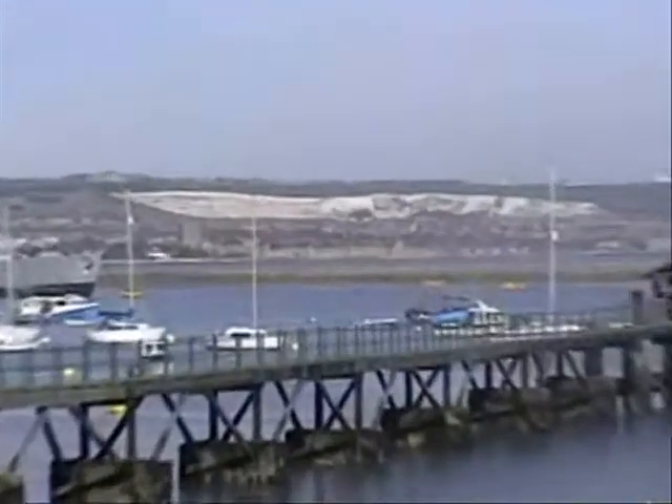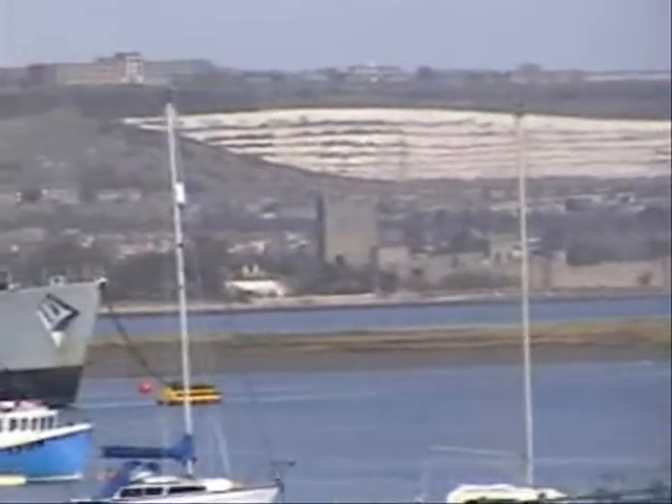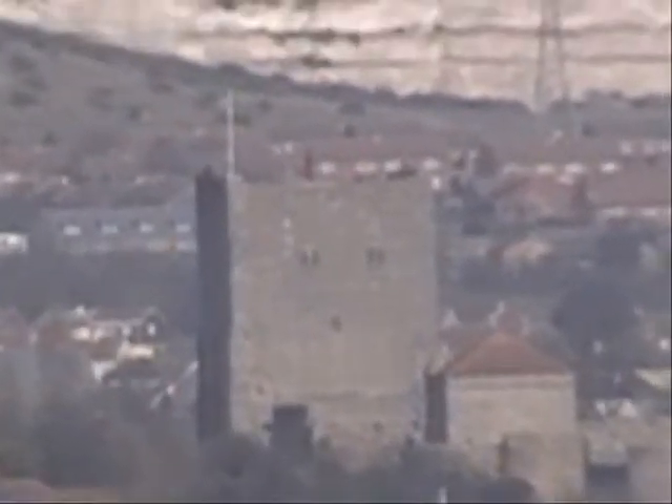In the distance there you can see Portchester Castle — a Norman castle. And obviously being called Portchester, it was also a Roman settlement.